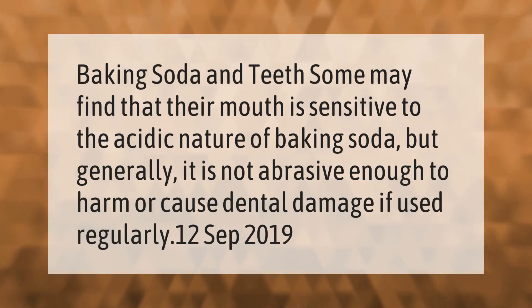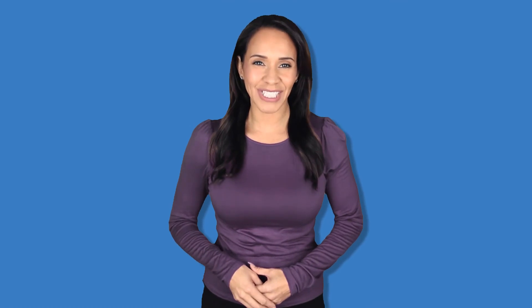Baking soda and teeth: some may find that their mouth is sensitive to the acidic nature of baking soda, but generally it is not abrasive enough to harm or cause dental damage if used regularly.